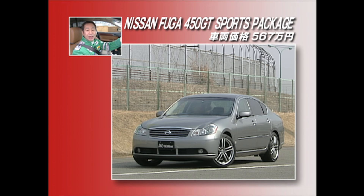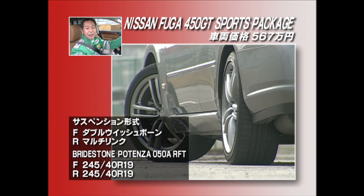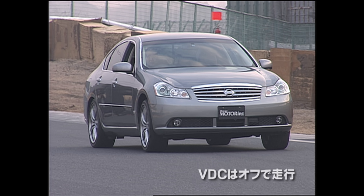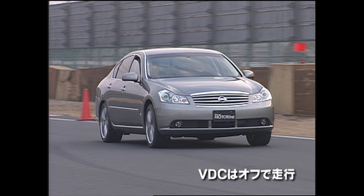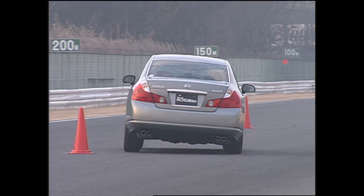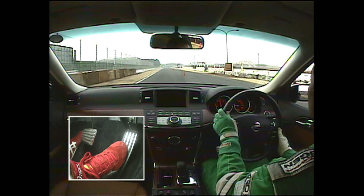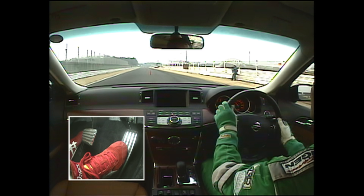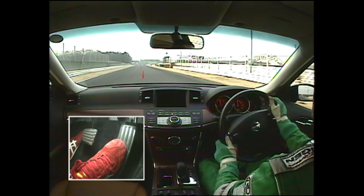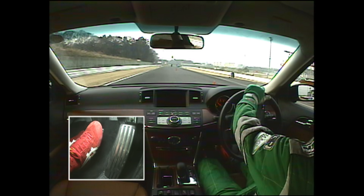さあ、世界のBMWに日本の国産車はどこまで通用するか。V8 5L、これが日本車では一番パワーがあるということでフォードアセダンが世界に立ち打ちできるのかどうかチェックしてみたい。日産が考えるFMパッケージの走りはどうか。トルクある、軽いな——動きが軽い。